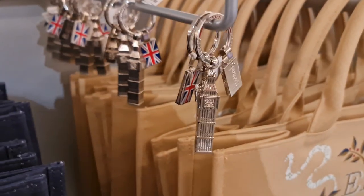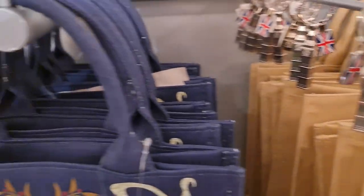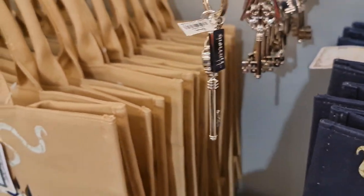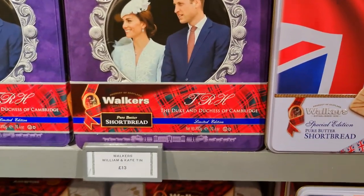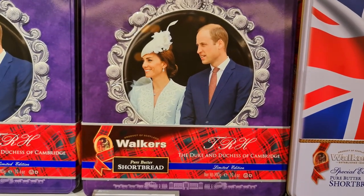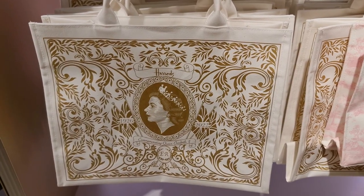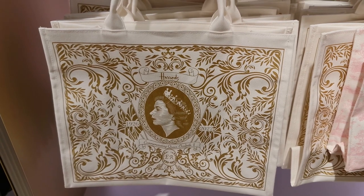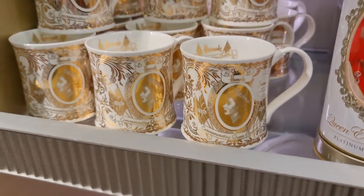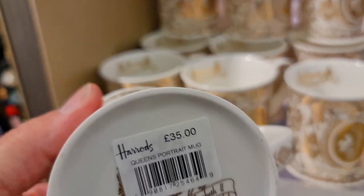Look at this lovely key ring with Big Ben and a Union flag, and a key. And here we have some Kate and William shortbread biscuits. Here's a bag with the Queen Elizabeth portrait on it, and some beautiful portrait cups as well — £35.